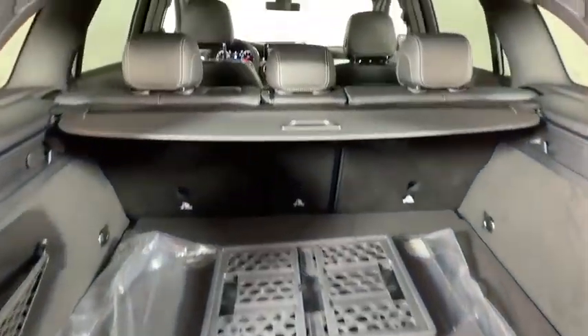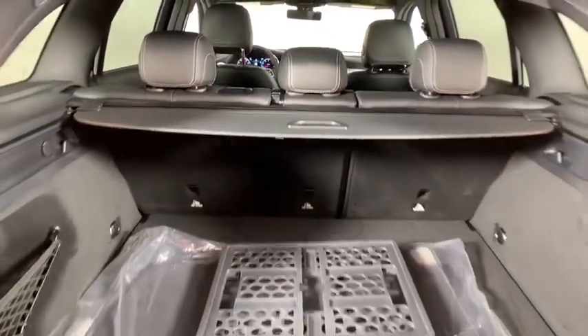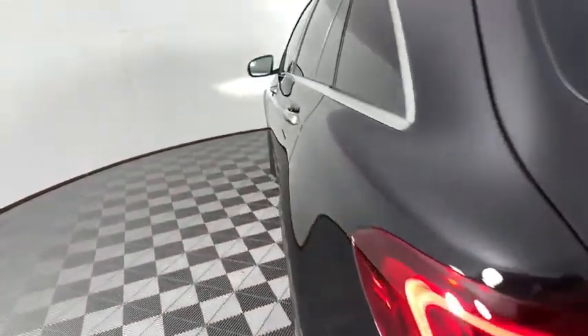Here are some of this vehicle's great options: power liftgate, traction control, power passenger seat, dual airbags, Bluetooth wireless data, hands-free phone, alloy wheels, power steering, four-wheel disc brakes, active suspension system.